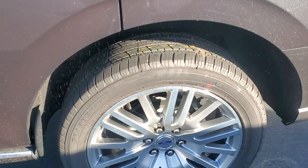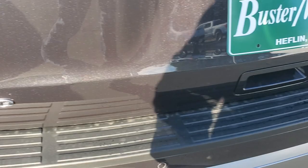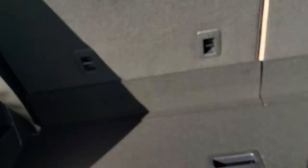Coming to the very back of the vehicle, you can see that it is the Limited badge. I'm just going to open this up real quick. You can see it is a power tailgate. You have all your storage right here, plus this is where you let your seats down for the third row seat and the second row seat.